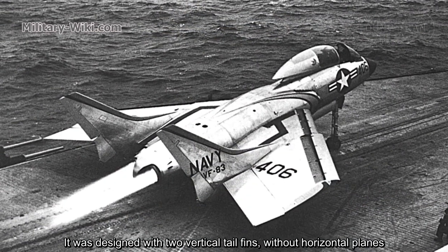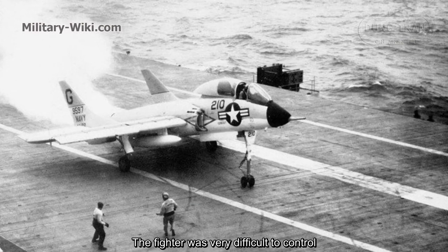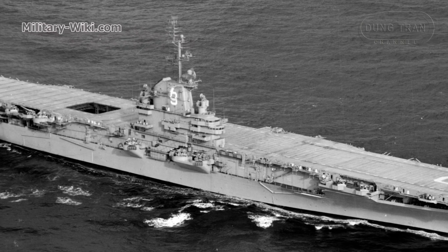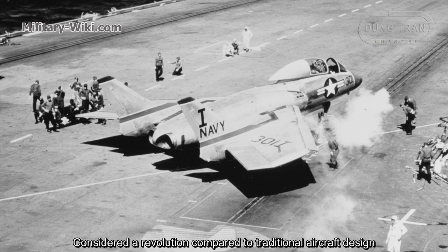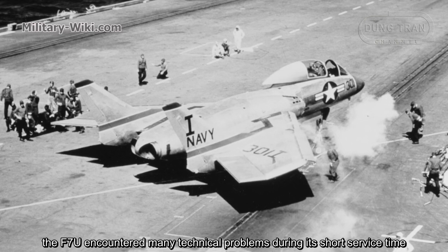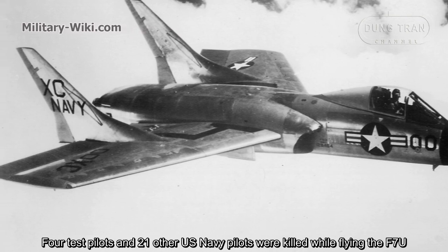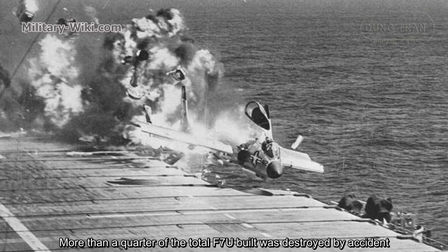It was designed with two vertical tail fins without horizontal planes, making the fighter very difficult to control. Additionally, the existing carriers were not designed for jets at the time. Considered a revolution compared to traditional aircraft design, the F7U encountered many technical problems during its short service time. Four test pilots and 21 other U.S. Navy pilots were killed while flying the F7U, and more than a quarter of the total aircraft built were destroyed by accident.